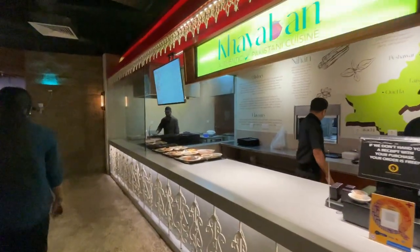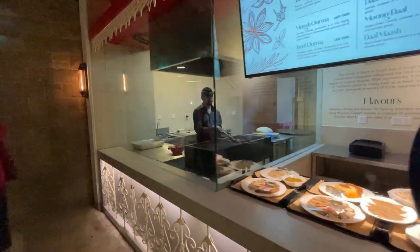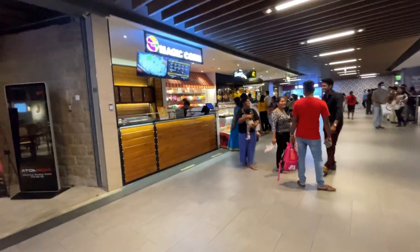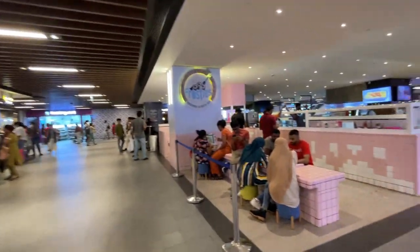This is the food studio. Here you can try dishes of different flavors like Sri Lankan, Indian, Chinese, Pakistani and so on.